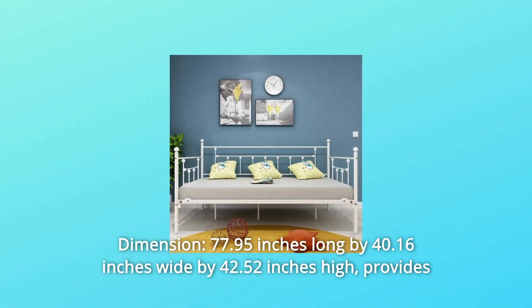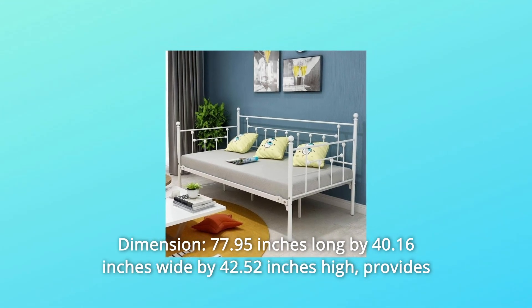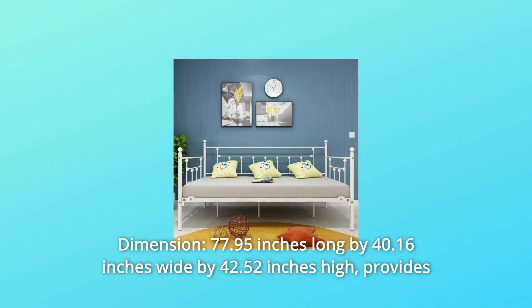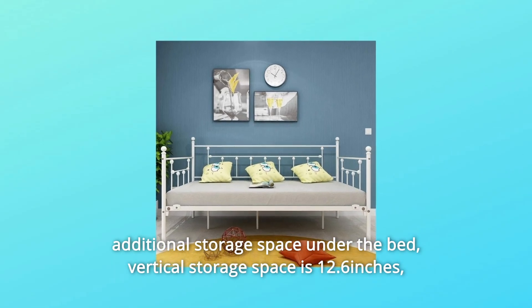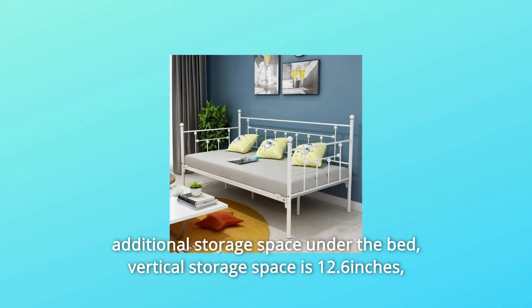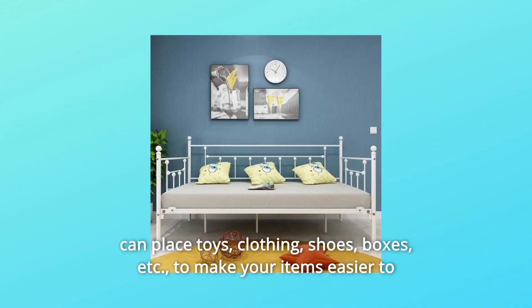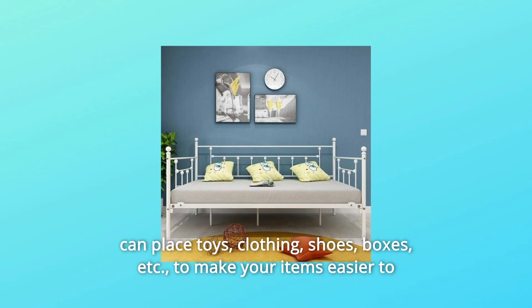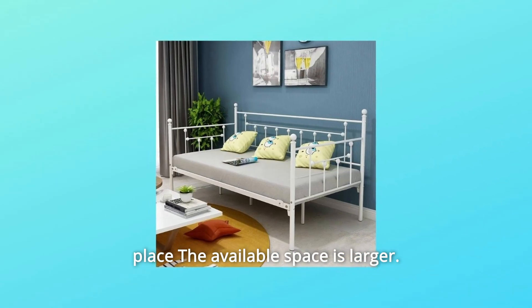Number 3: Dimension. 77.95 inches long by 40.16 inches wide by 42.52 inches high. Provides additional storage space under the bed. Vertical storage space is 12.6 inches. Can place toys, clothing, shoes, boxes, etc., to make your items easier to place and the available space larger.